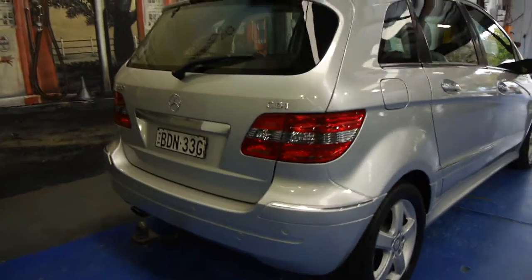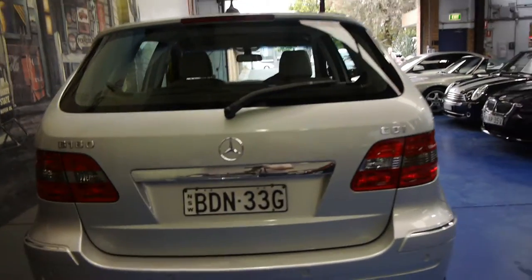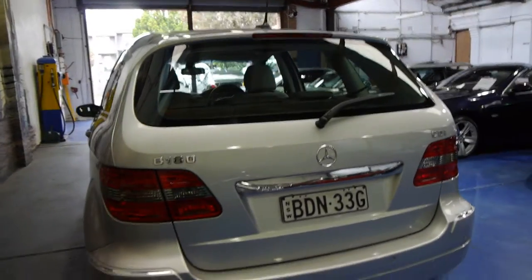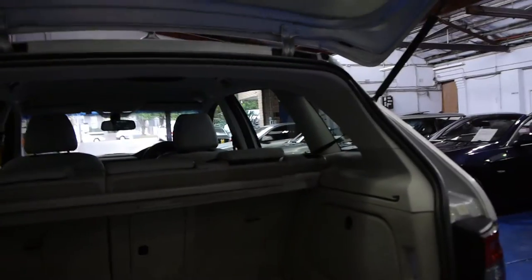It had a tow pack option as well — just a limited towing capacity, handy if you've got a little box trailer or something like that. This car was also optioned with front and rear parking sensors from the factory, which is the first B-Class we've seen with that feature.